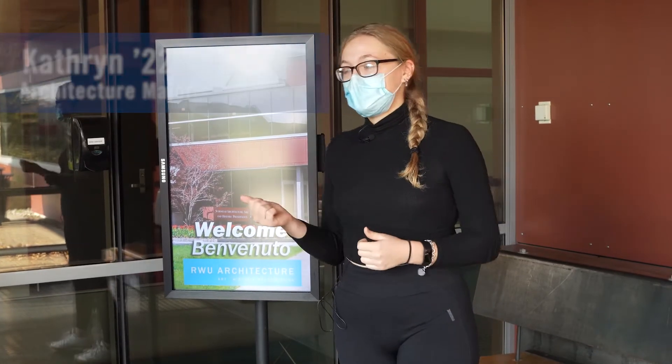Good morning everyone. My name is Kat. I'm a senior architecture student here at Roger Williams and today I'll be giving you a tour of the building.